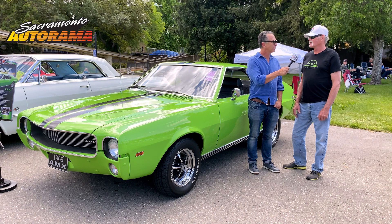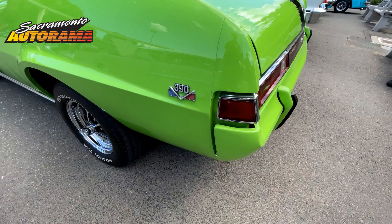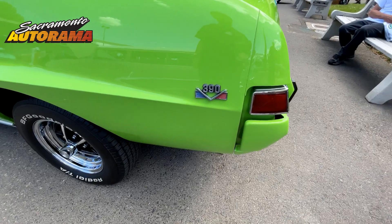These were limited edition cars, so they only made 283 of what they called the Big Bad Green car. They also made Big Bad Orange and Big Bad Blue. They came with the painted bumpers. The standard AMX had chrome bumpers.